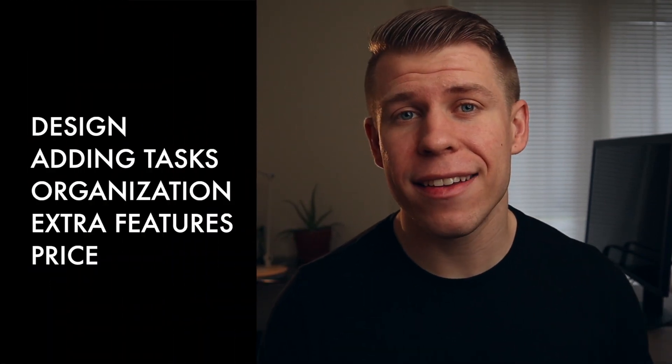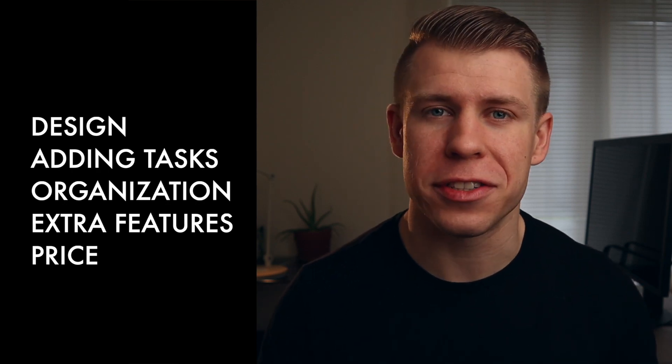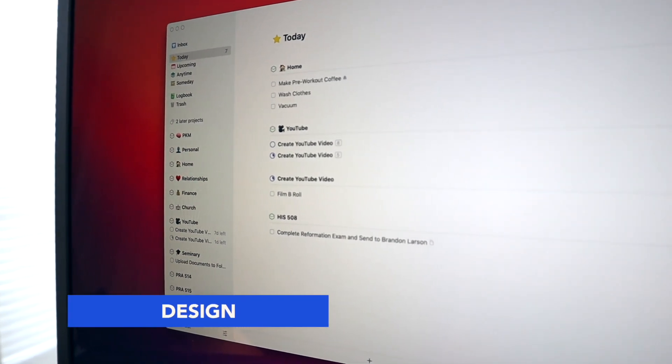Today we're going to go through five different categories and evaluate Things through all five of them, looking at the differentiating factors that set Things apart from competitors. These five categories are design, adding tasks, organization, extra features, and price. If you want to check Things out for yourself, I've got a link to it down in the description below, along with any other information mentioned throughout this video. With that being said, let's jump into design.